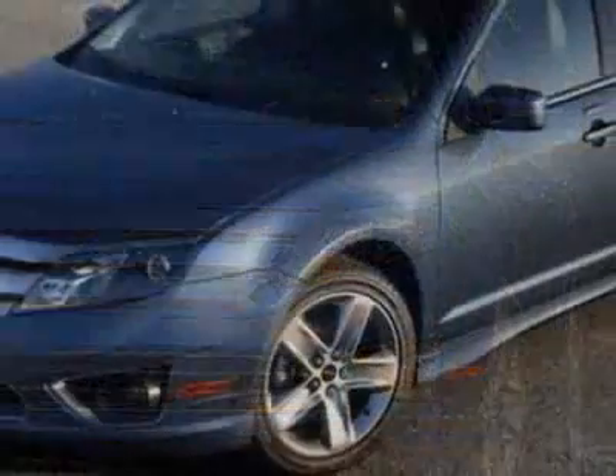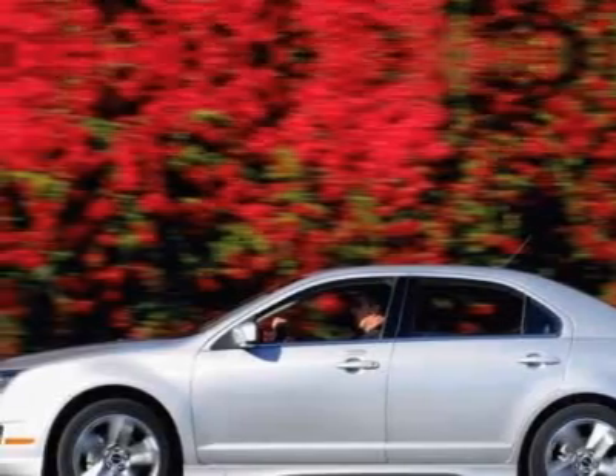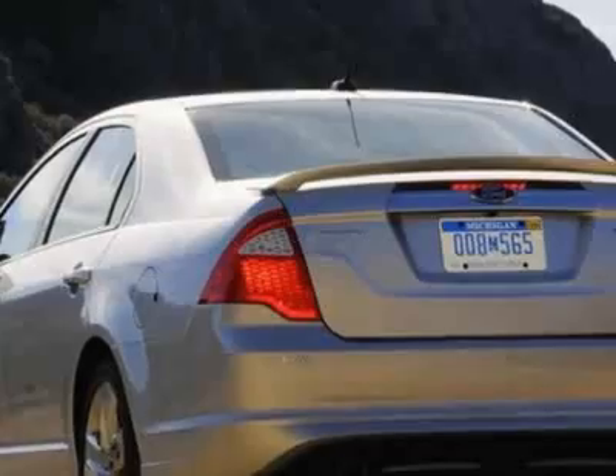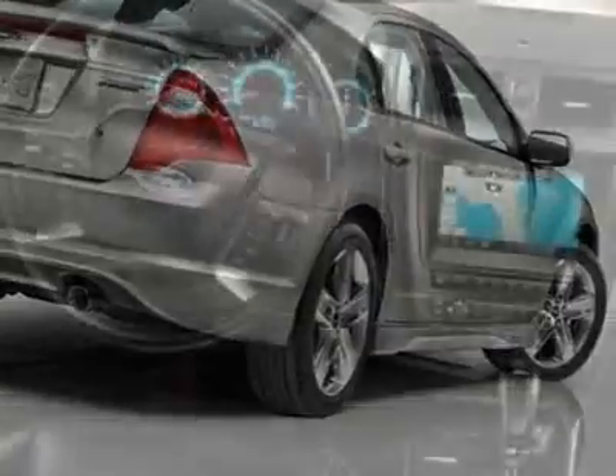This vehicle gets an estimated 22 miles per gallon in the city, and an estimated 29 on the highway. This Fusion boasts a 2.5-liter inline-four engine and has a 6-speed automatic transmission.